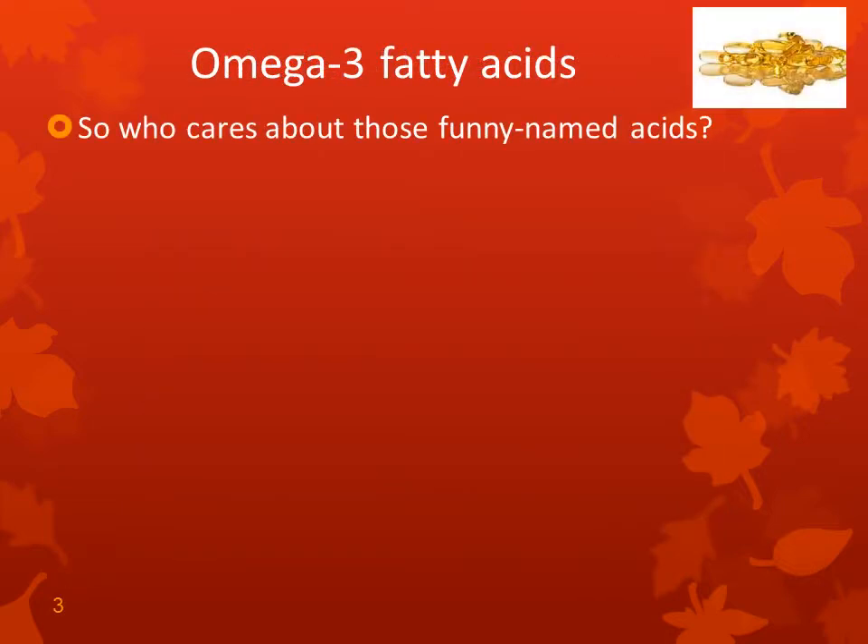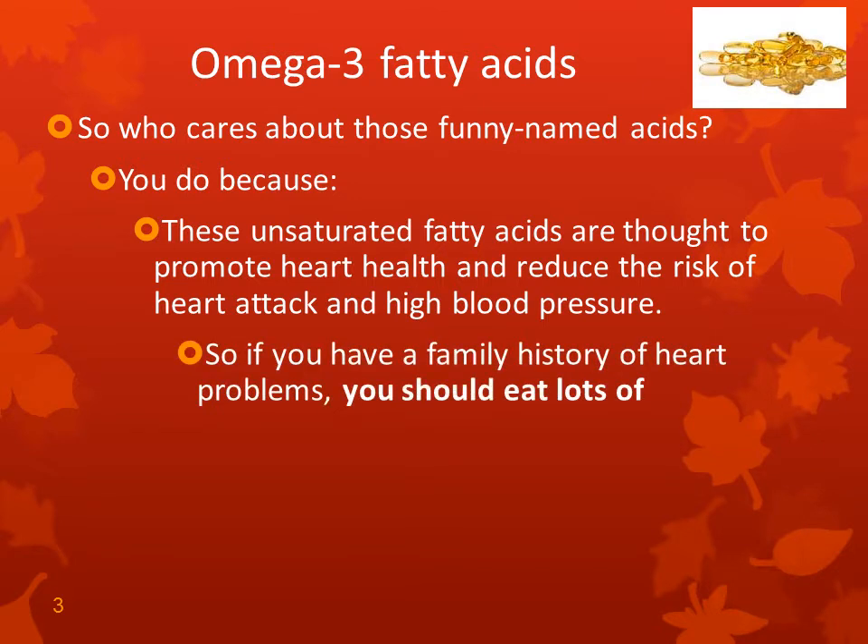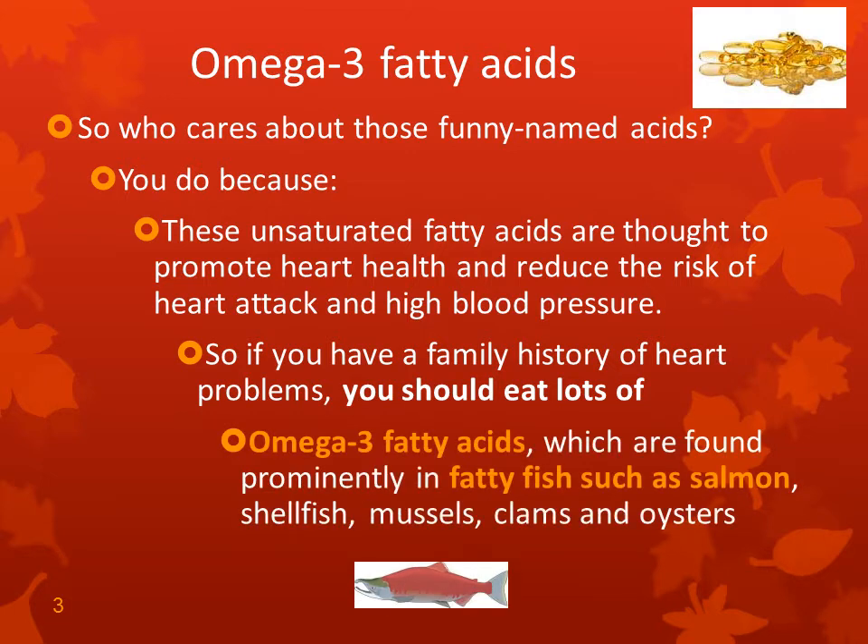Omega-3 fatty acids — who cares about those funny-named acids? You do, because these unsaturated fatty acids are thought to promote heart health and reduce the risk of heart attack and high blood pressure. So you want to figure out where omega-3 fatty acids are and eat some. If you have a family history of heart problems, you should definitely eat lots of omega-3 fatty acids, which are found prominently in fatty fish like salmon, shellfish, mussels, clams, and oysters. Eating those items will lessen the likelihood of having heart problems.